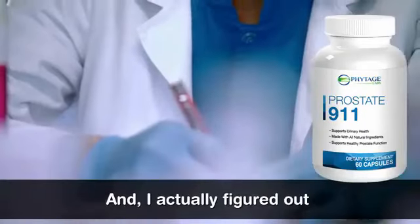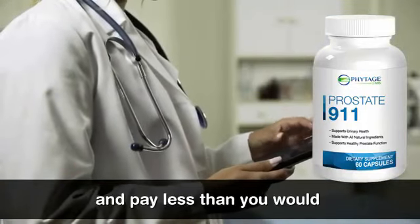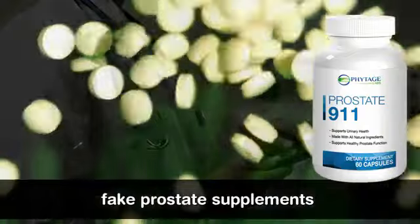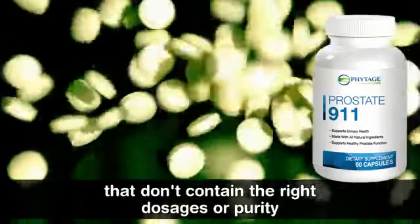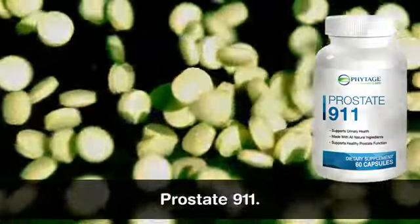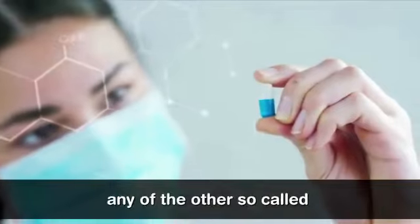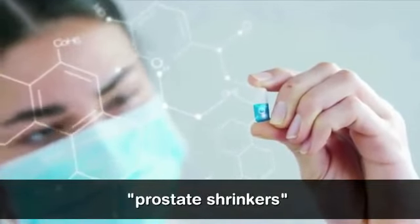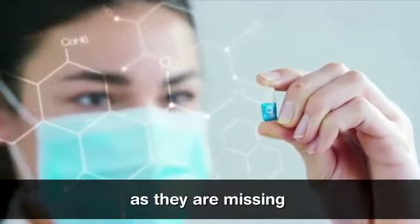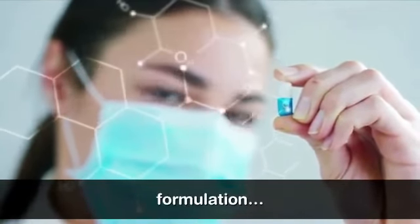I actually figured out a way for you to try Prostate 911 and pay less than you would for one of those fake prostate supplements that don't contain the right dosages or purity of any of the premium ingredients found inside Prostate 911. And Prostate 911 is very different than any of the other so-called prostate shrinkers on the market today, as they are missing most all of the rigorously tested ingredients found in our formulation.